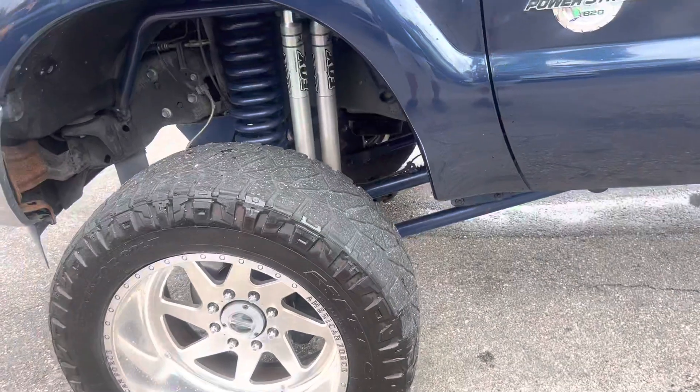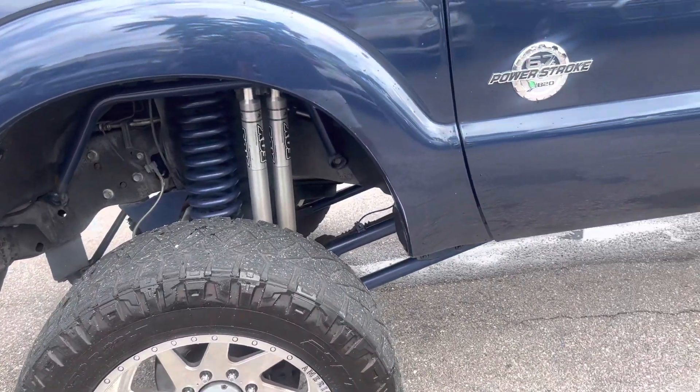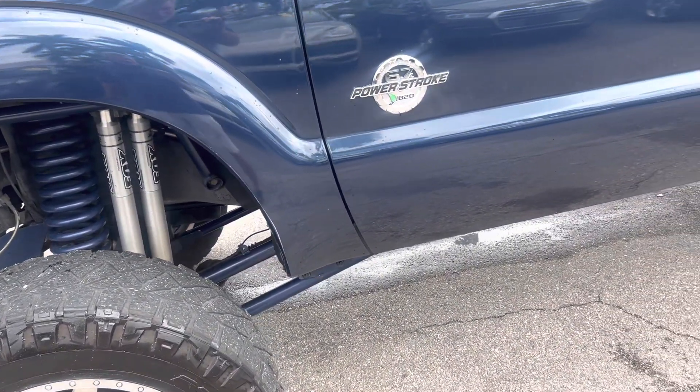Obviously got a big lift on it — I'm going to say it's about eight inches. Nice job done. Fox shock system.